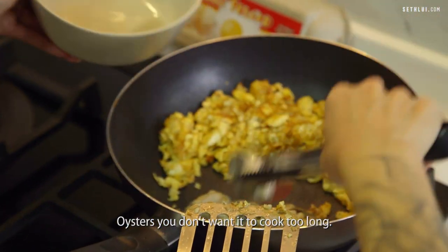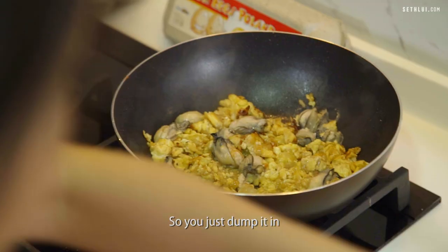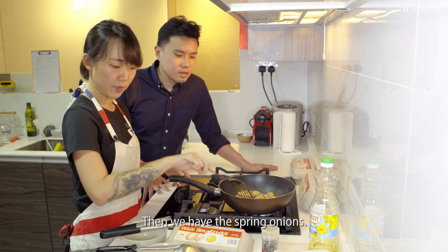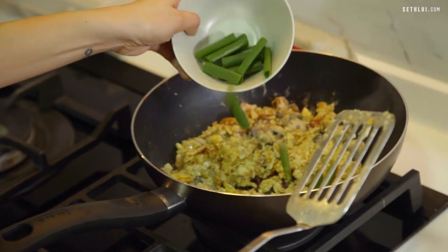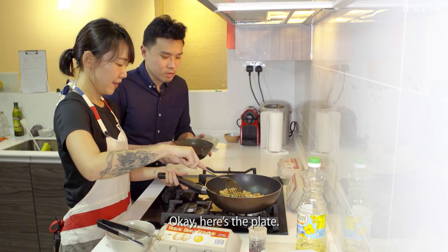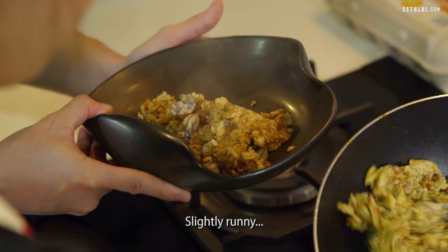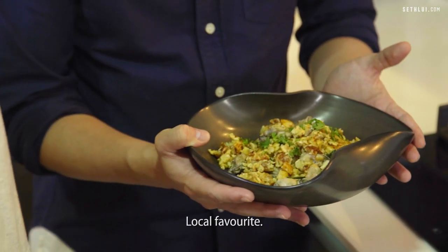Oysters — you don't want them to cook too long. Remember the remaining eggs we reserved — it's time. Dump them in so you have that runny, more scrambled egg look. Then add the spring onions. Here's the plate — we're just going to plate our completed oyster omelette. It actually looks beautiful, slightly runny. There's the starch. There you have it — oyster omelette, local favourite. Let's move on to our next recipe.